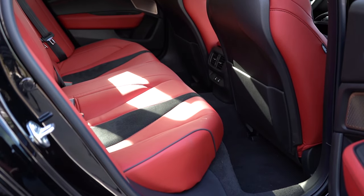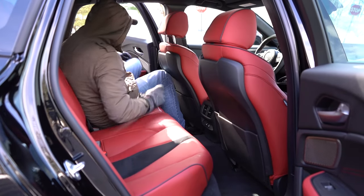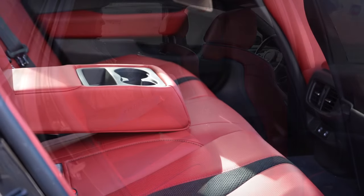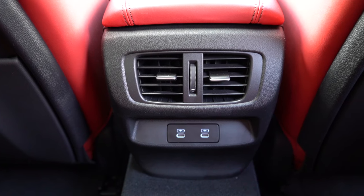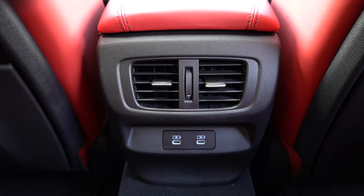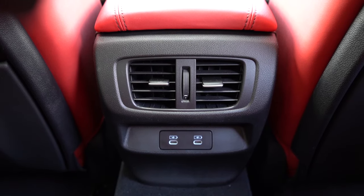Rear legroom comes in at 34.9 inches — for reference I'm an even six feet tall. There's a rear center armrest with cup holders, rear ventilation, and dual rear USB charging ports, all coming standard. I love that — my kids would absolutely love having those back there. Big fan of the rear seats overall.